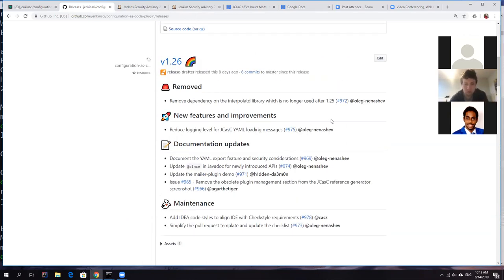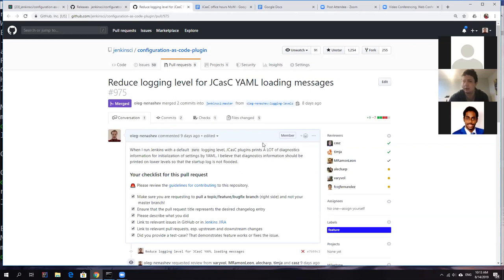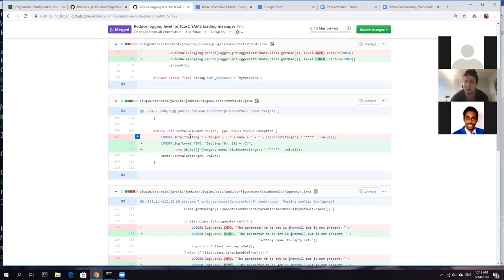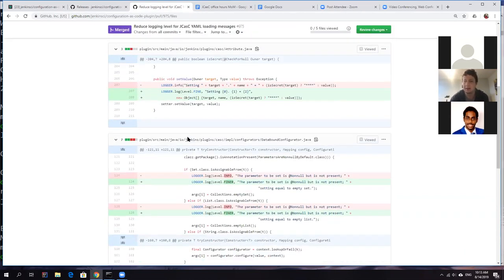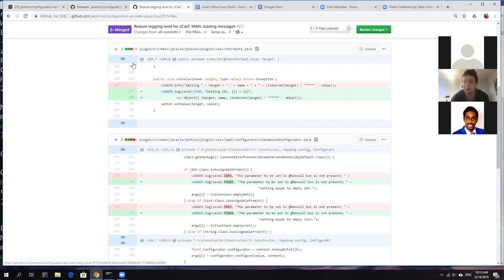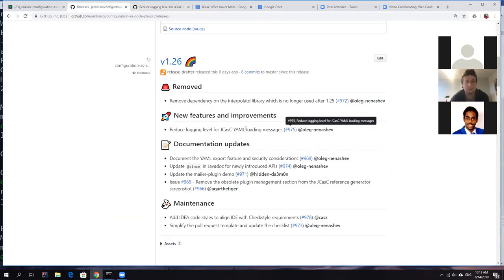Between those releases we also had version 1.26. Tim, would you like to speak about it? Sure. One of the changes was reducing the logging level. A lot of those security fixes make the logging ones somewhat moot, but before, by default, we logged at INFO level every change we were doing. We've changed that to log at FINE, so you have to configure a logging rule now if you want to debug. It means that for most cases it's not spamming your logs and it also reduces the risk of accidentally exposing secrets in the logs.